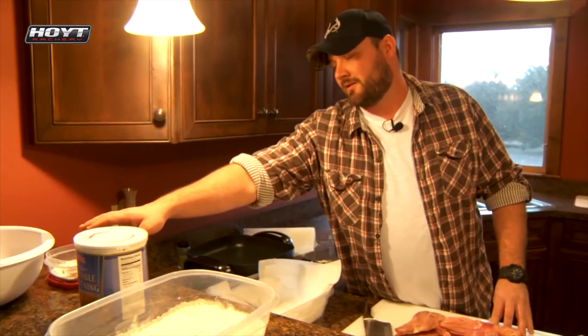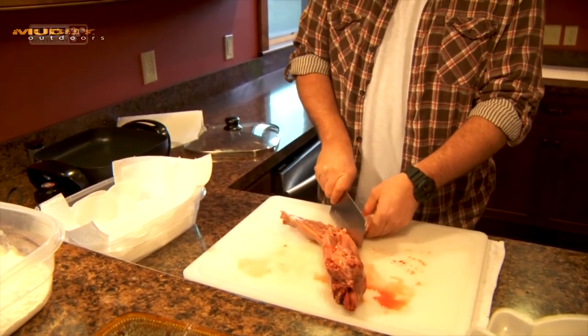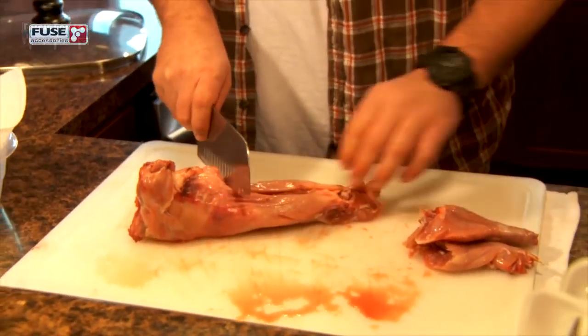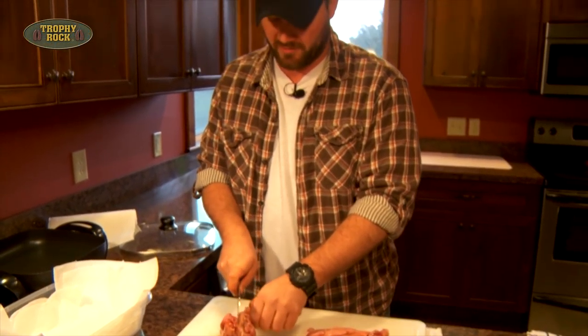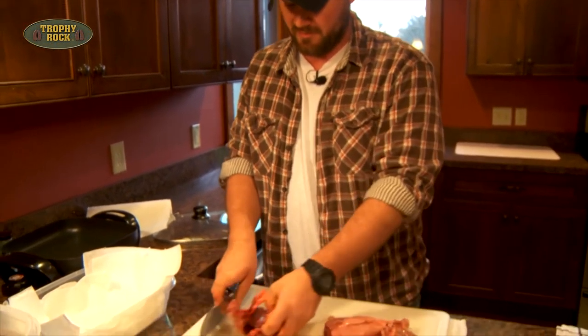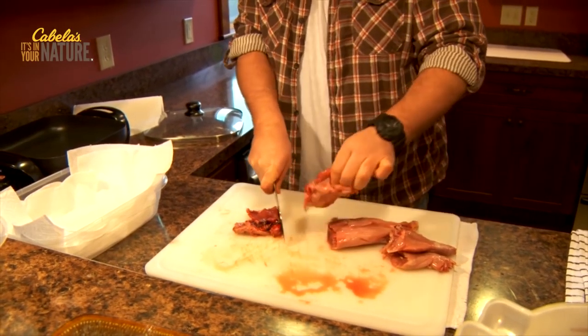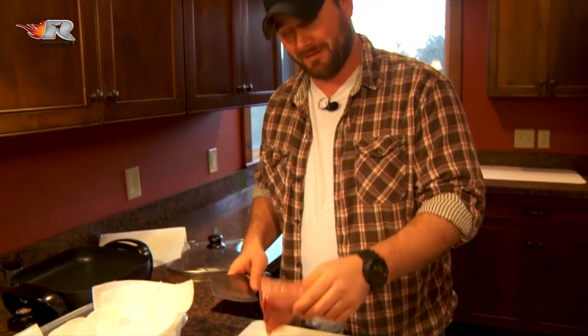I've got one rabbit broken down already soaking in milk, and I'm going to show you how to break down the other. First, spread him open, pop him, and fold the joints. After you get the back legs off, go right below the rib cage and pop it — now you've got the rib cage and front shoulders. Pop it down through the center and bust the ribs along the spine. Take your knife, cleaver, or even shears, and pop it down through. That gives you the back meat — my momma's favorite piece.